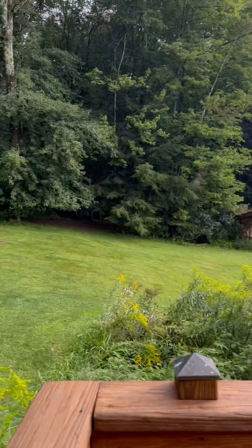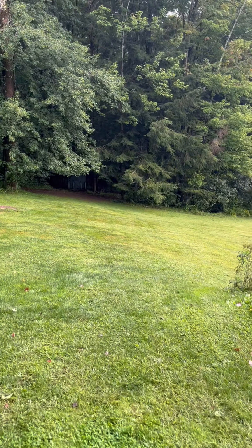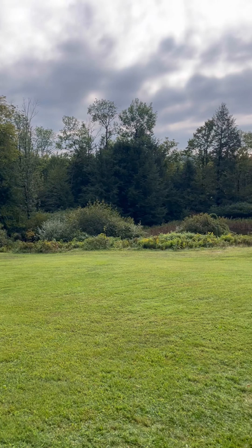This is east-facing, so you're going to get really beautiful sunrises over that pond. Through the woods back there, there's a little storage shed, and then there's a little wood storage.